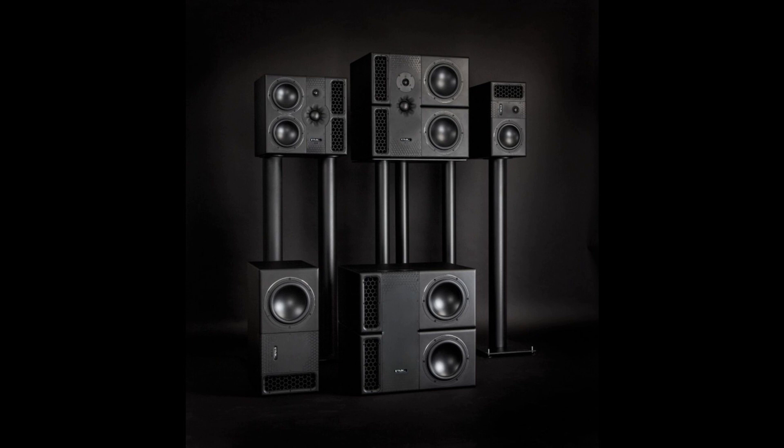UK loudspeaker manufacturer PMC is set to turn the world of studio monitoring on its head with the launch of a new and exciting line of compact, state-of-the-art near and midfield monitors that will redefine the listening experience for every audio professional, whether they are working in stereo or large-scale immersive formats. Five years of intense development has culminated in the new PMC-6, PMC-6-2, and PMC-8-2, along with their associated subwoofers the PMC-8SUB and PMC-8-2SUB.